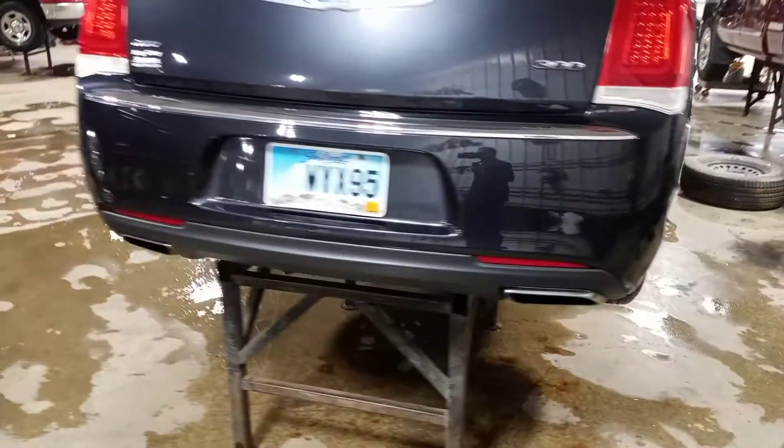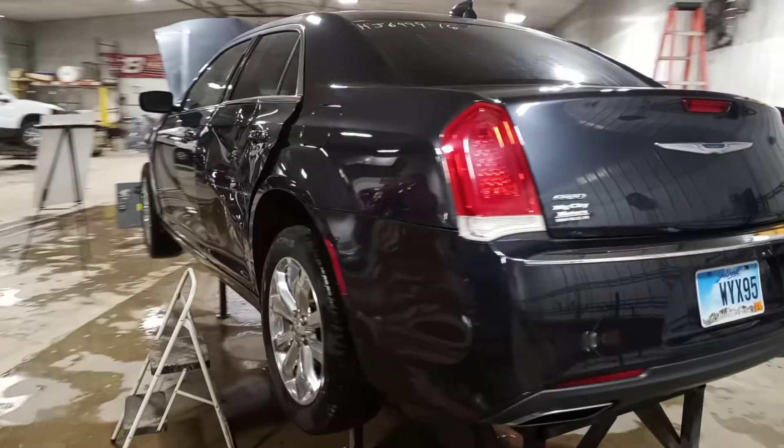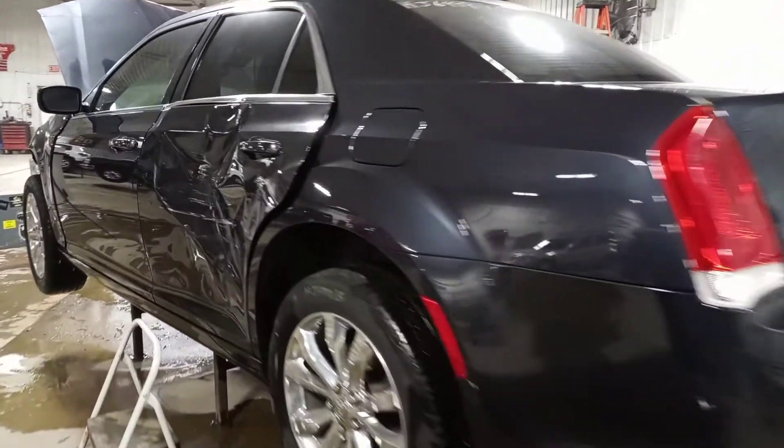Rear view camera. Damage on the left rear door.